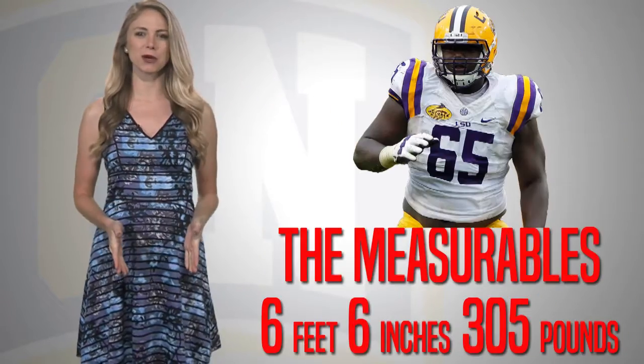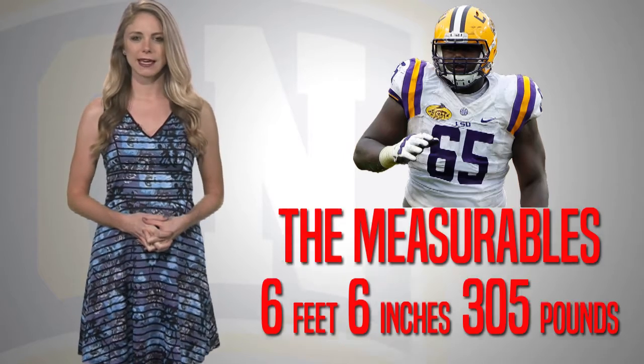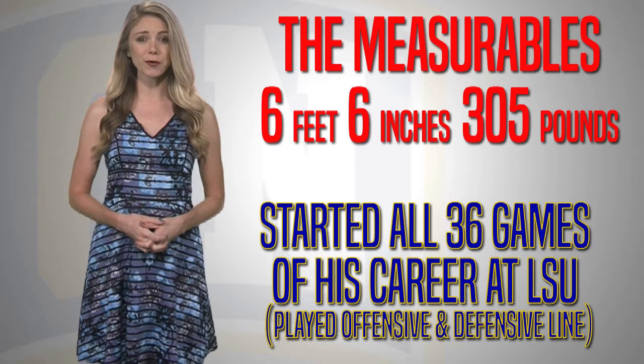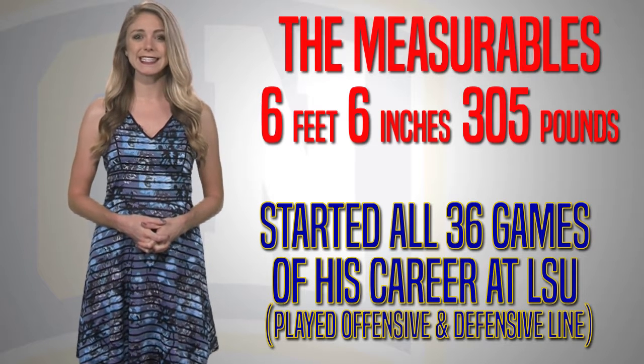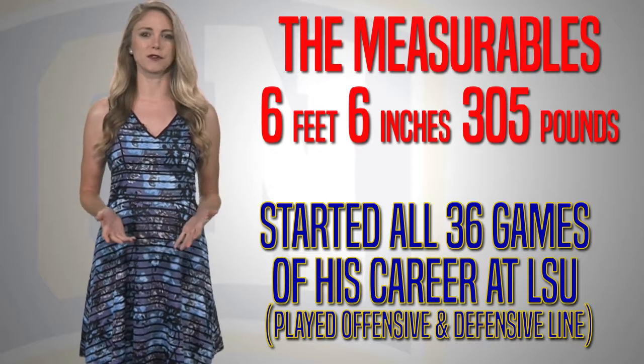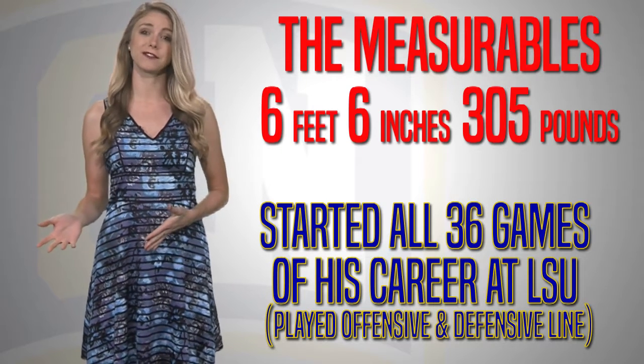Hawkins is 6'6", 305 pounds. He's started all 36 games of his career at LSU and earned a starting role at right tackle in his second season before starting at the blind spot in 2015. Hawkins is a versatile athlete who's played on the defensive line as well.